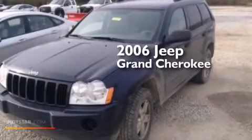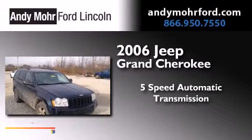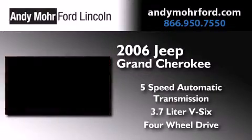This is a 2006 Jeep Grand Cherokee. This SUV has a 5-speed automatic transmission, a 3.7-liter V6, and the added capability of 4-wheel drive.